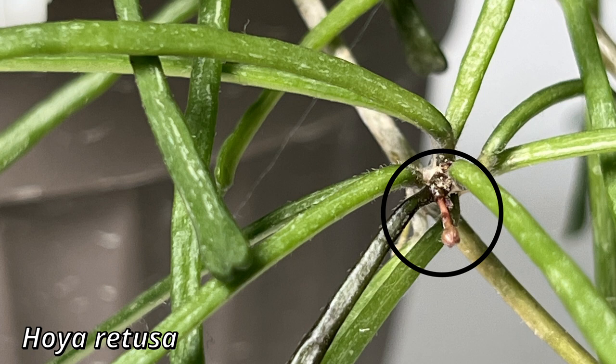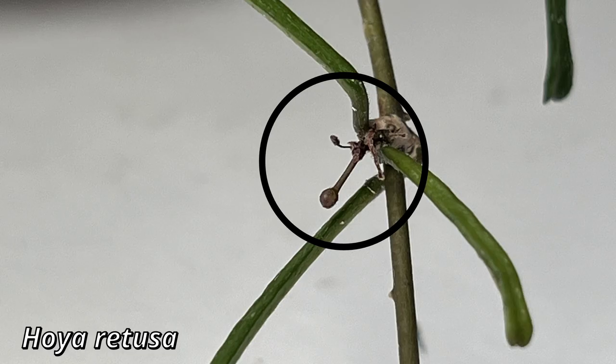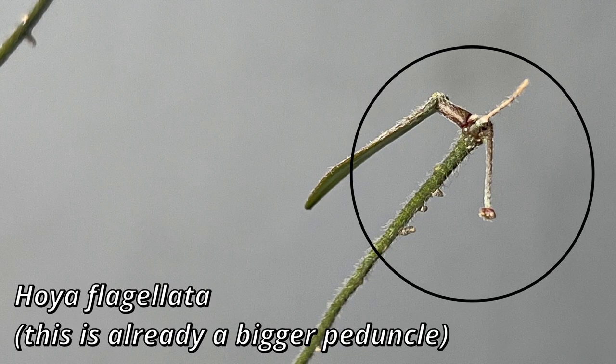I find Hoya retusa to be quite easy because it will bloom with one flower and it will look like a needle with a plastic ball at the top. For some others, like Hoya flagellata, it is a bit more difficult because the stem is pubescent, and the peduncle is very thin, so in those cases it does become a bit more challenging.